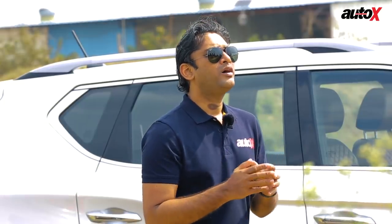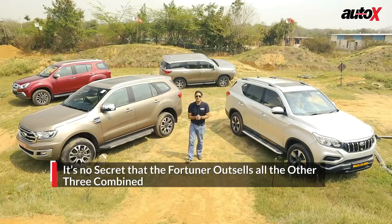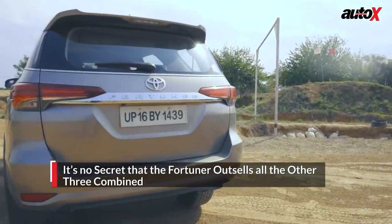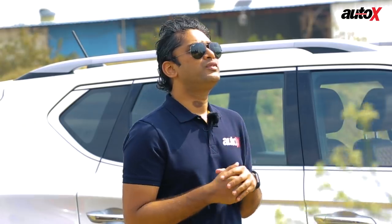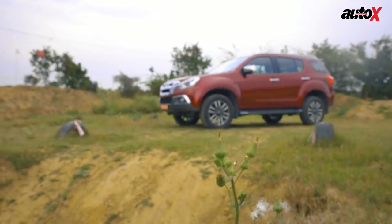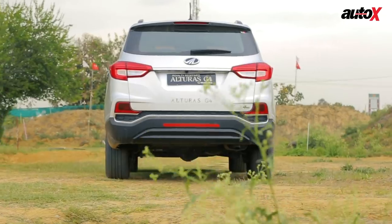All four are priced in the range of 30 to 35 lakhs. So the question arises: is the Fortuner the automatic choice, or does the Endeavour offer a balanced option? Keep in mind Isuzu builds bulletproof diesel engines — is the MU-X the way to go, or are you ready to pay 30 lakhs for a Mahindra?